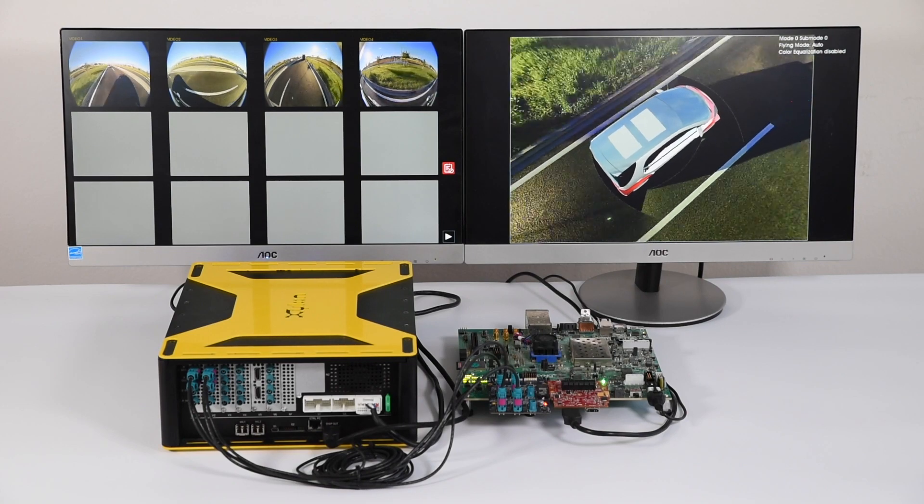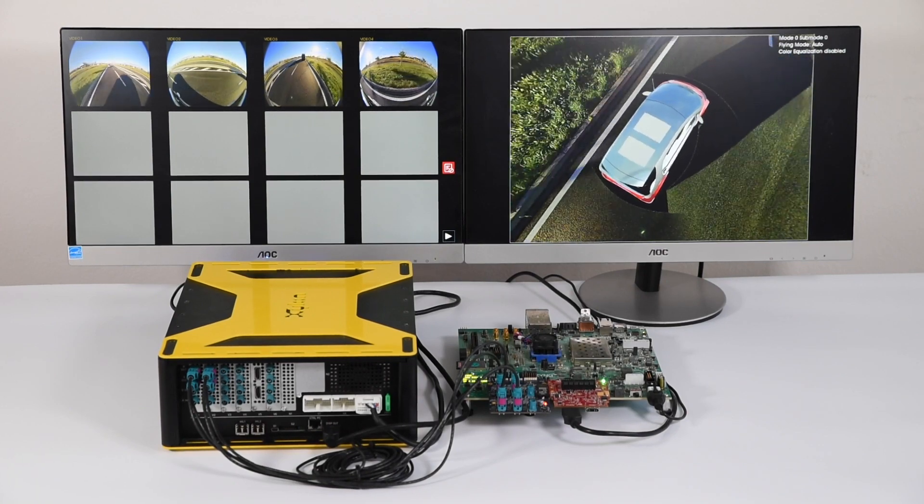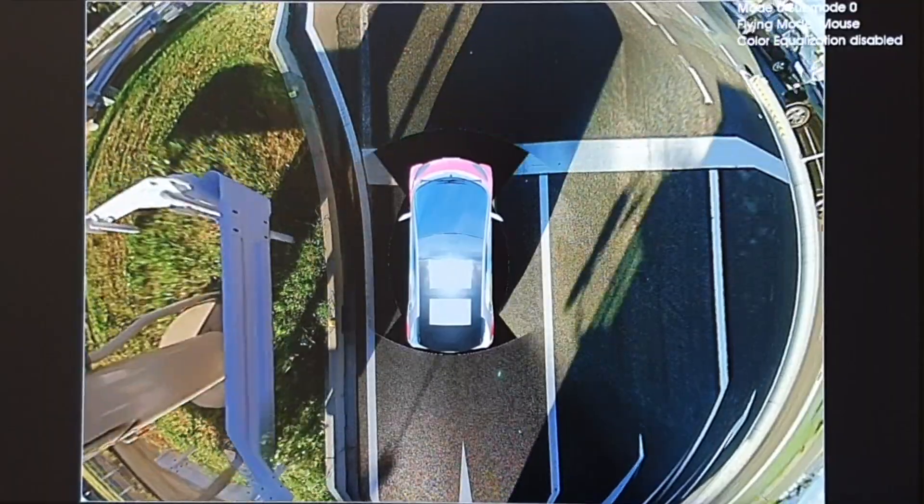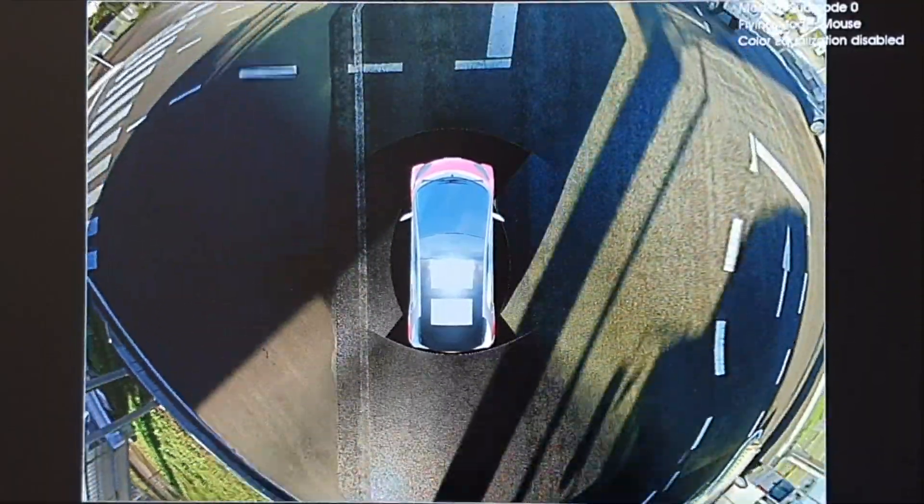World recordings can be played back from the same box in most realistic hardware-in-the-loop simulations. The Logic Recorder brings the test vehicle sensors to the developer's desk.